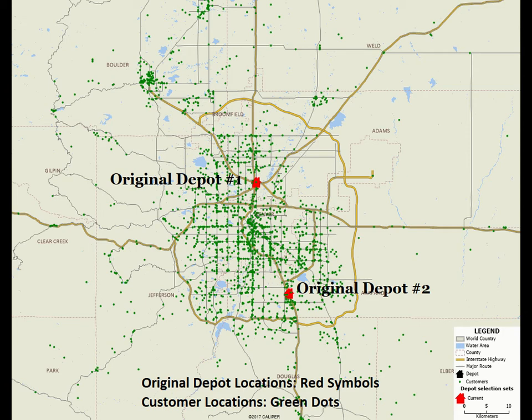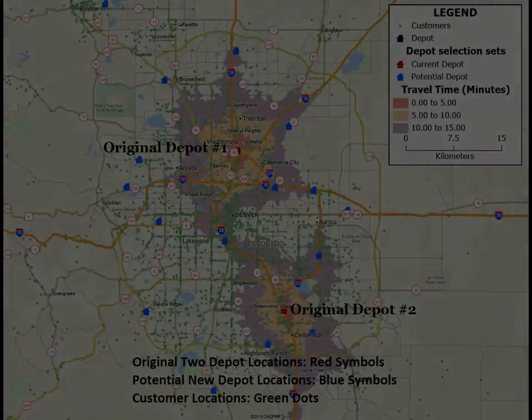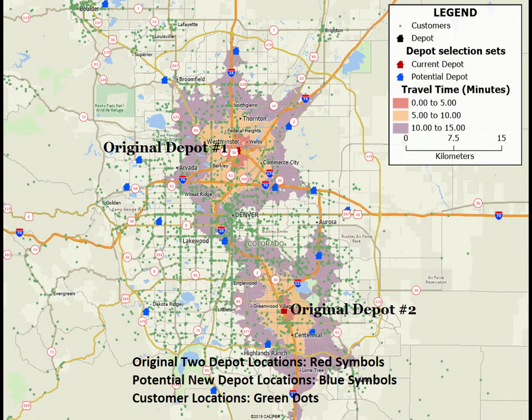The problem here involves a logistics company's existing delivery infrastructure and their need to better serve their customer base. This initial map shows their first two delivery depots in red and their widespread customer base — each green dot represents a customer. The two existing depots in the city only effectively serve a fraction of the business's local delivery customers, as reflected in this map showing that the drive-time delivery zones connected with the two existing depots cover only a portion of the city.